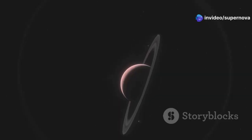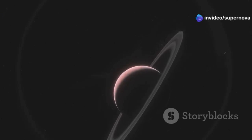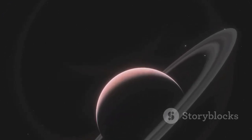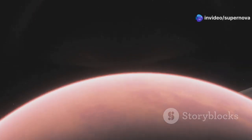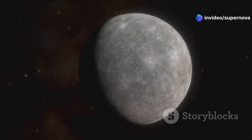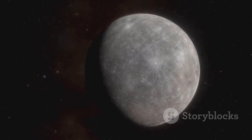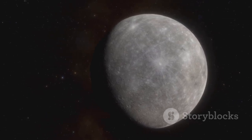This proximity, in astronomical terms, makes it an intriguing target for further study. Scientists are particularly interested in understanding the planet's atmosphere, surface conditions, and potential for supporting life. Scientists believe that Proxima b is a rocky planet, similar in composition to Earth. This similarity increases the likelihood that it could host some form of life, or at least the conditions necessary for life to develop.